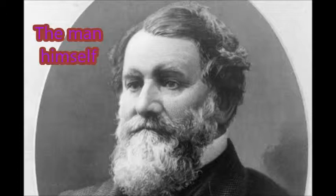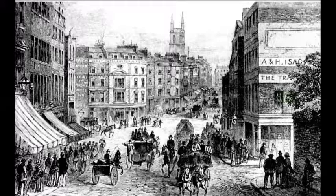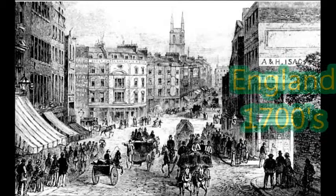James Hargreaves by Madison Stinsman. James was born in 1712. This is what England looked like at the time he was born.